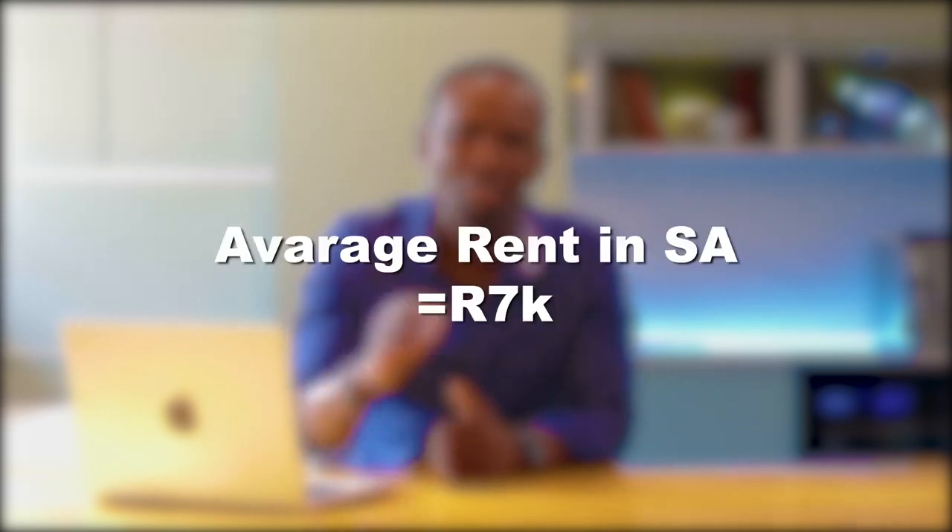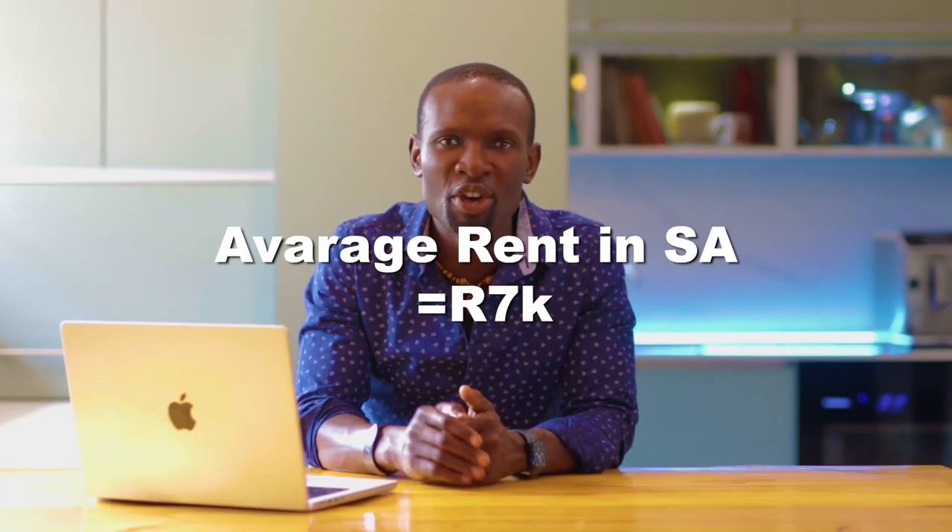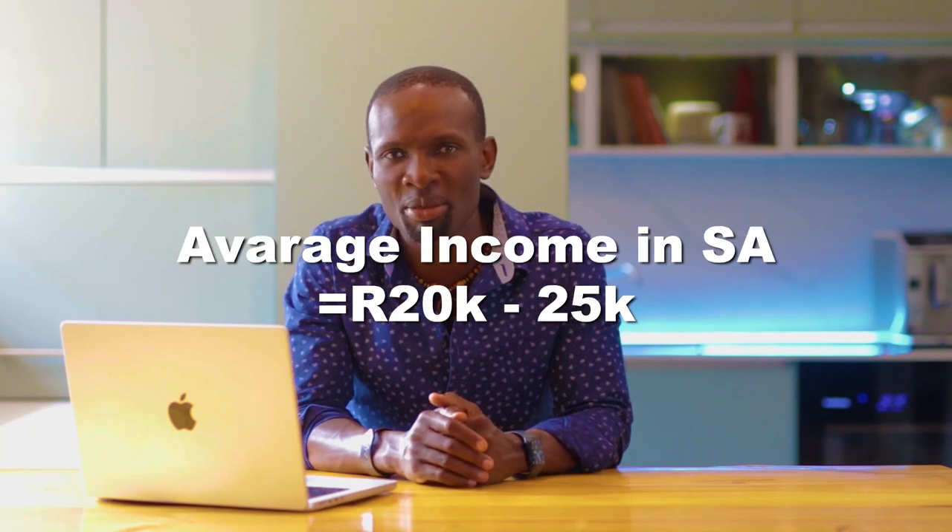Another problem with the 30% rule is that the average rent price in South Africa is $7,000 a month, and the average income in South Africa is between $20,000 to $25,000 a month, which means there's a huge disparity in what people can afford and what they actually make.